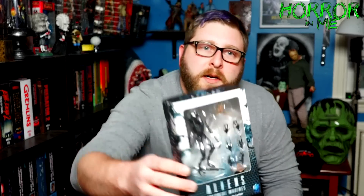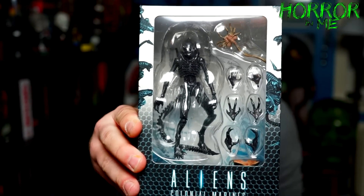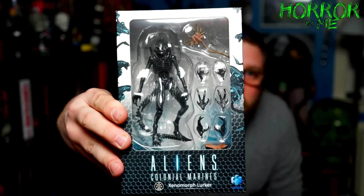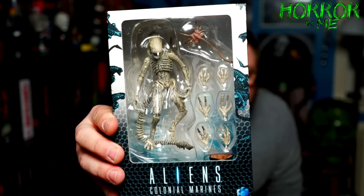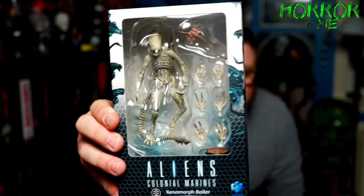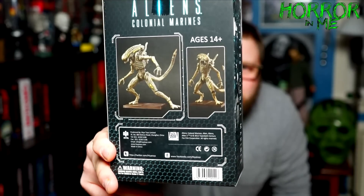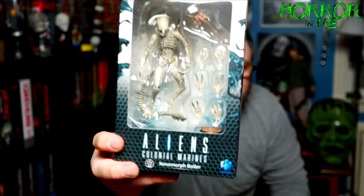We also have the Xenomorph Lurker. These are cool — they're kind of tiny but they come with a lot of accessories. Obviously these will stay in the box and just be librayed on the shelf. And the final one I picked up is the Xenomorph Boiler figure — he comes with a bunch of different alternate hands and a face hugger, so really really cool. Let me know in the comments if you guys have any of these. I've seen them around over the last few years but just never picked them up because I thought they were too expensive. But at nine dollars for Black Friday, I couldn't beat it.